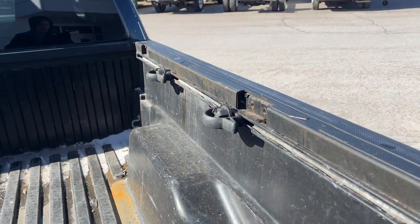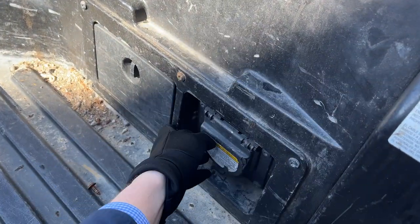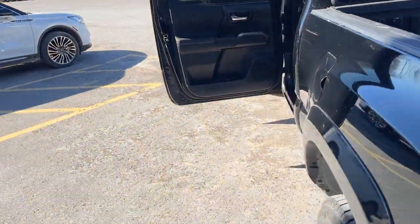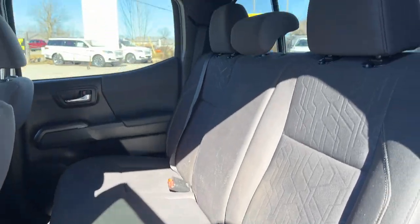Coming around to the back, you have your different trailer connections, and you have your bed here with different connections on the side. You also have a power outlet in the back underneath there as well.